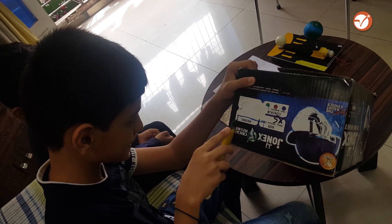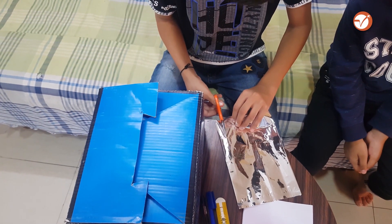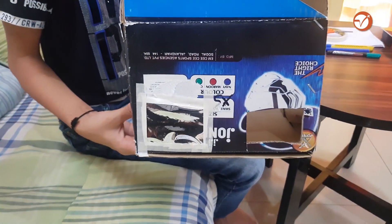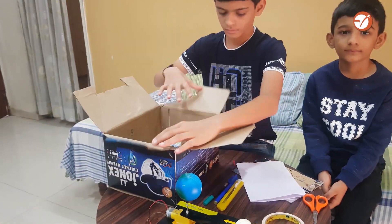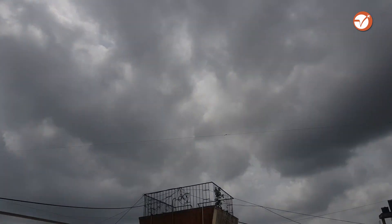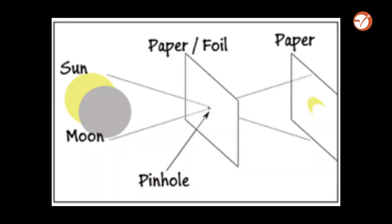Cut and make two holes. Cut a small piece of aluminium foil to cover one hole and stick it to that hole. Now make one pinhole in it, and stick a white paper on the opposite wall. Your projector is ready. Put the Sun on your backside and look through the other open hole so that you can project the image of the Sun on the screen inside the box.